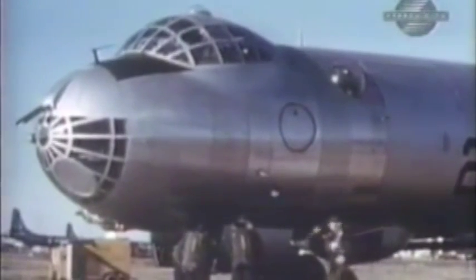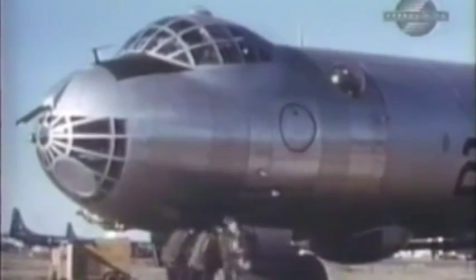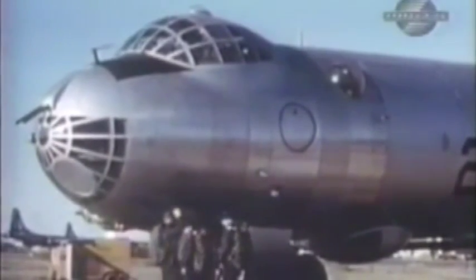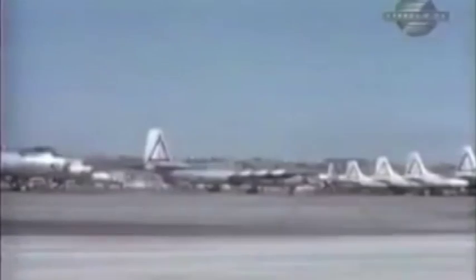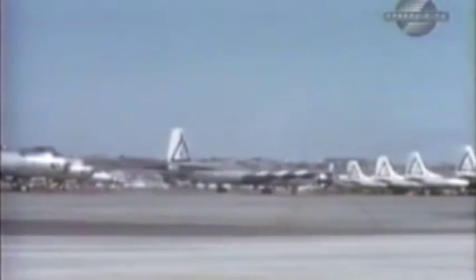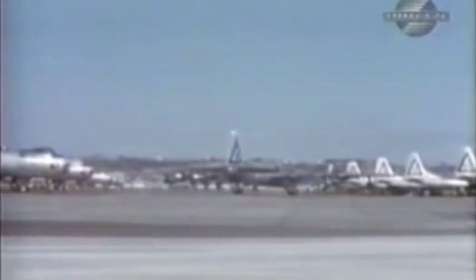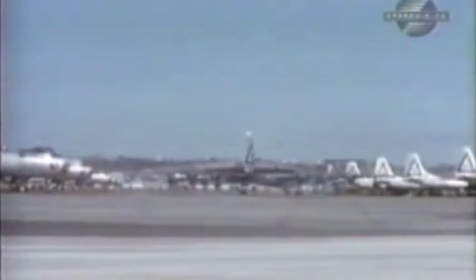Opinions varied, but most crew members loved the B-36. One pilot described flying it as similar to sitting on your front porch and flying your house around. Most pilots were either young and happy to be flying on such an important mission, or they were veterans who had flown inferior aircraft during World War II.